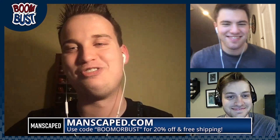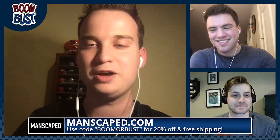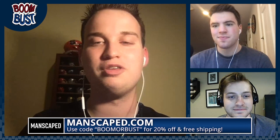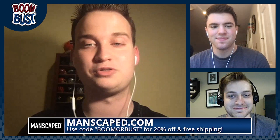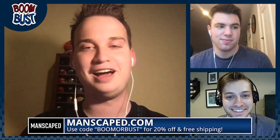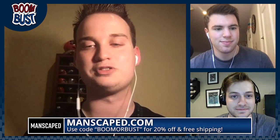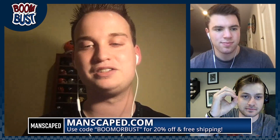Please continue supporting us — our sponsor is Manscaped. The sun's out, bums are out, and hopefully your pubes are not out. Flip-flop season is upon us and you're out here with those post-pandemic toenails. Our friends at Manscaped have you covered. They just launched their fourth-generation performance package and their Shears 2.0 nail grooming kit. Join the Manscaped movement by going to manscaped.com for 20% off and free shipping with the code BOOMORBUST, all caps, no spaces. Tame that summer swamp in your pants with Manscaped.